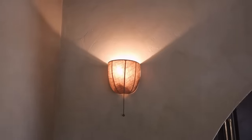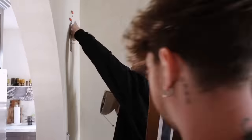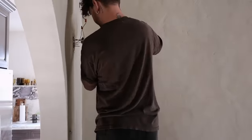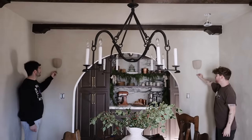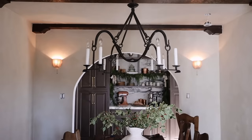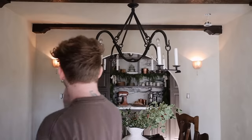Look how great that sconce looks! You can just pull the chain to turn it off. It's such a beautiful color with the walls. We put up the second one too — sconce reveal in three, two, one — oh, are you kidding me? That looks so good, especially with the light! It's perfectly placed.